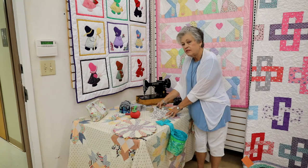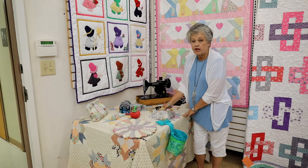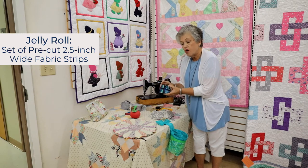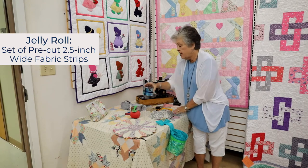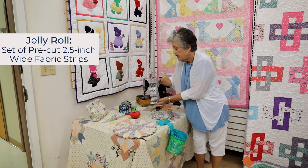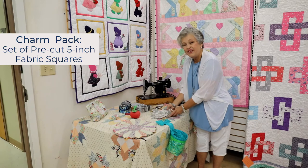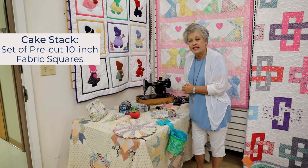Quilting is much easier today, and one of the reasons is that you can buy pre-cut fabrics. This is known as a jelly roll — it has about 40 pieces and they're all coordinating strips the width of the fabric by two and a half inches. You can get them in a variety of colors and designs. These are called layer cakes — they're five inch squares — and then there are also 10 inch squares called cake stacks.